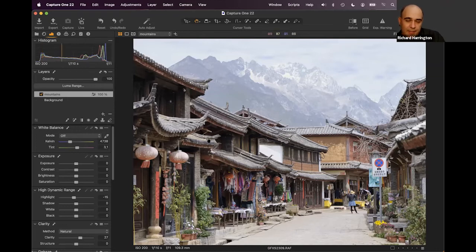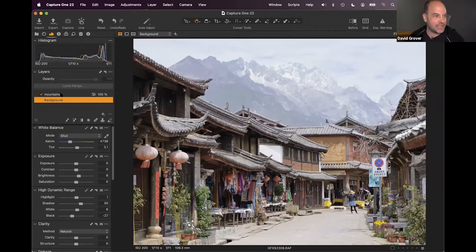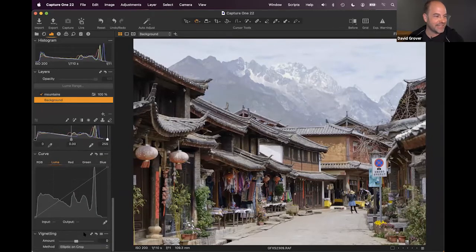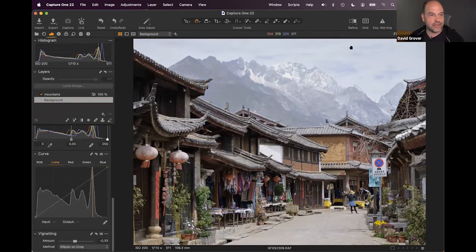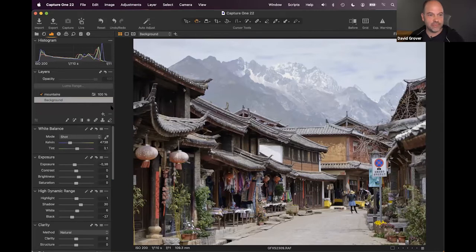Rich edits the stitched panorama DNG. He starts by evaluating the base characteristics curves — linear response did well at bringing back the bright desert sky. He then adjusts white balance by watching the histogram: Kelvin pushes reds and blues apart, and a small warmth adjustment brings the channels closer together. Tint shifts green relative to the other channels.